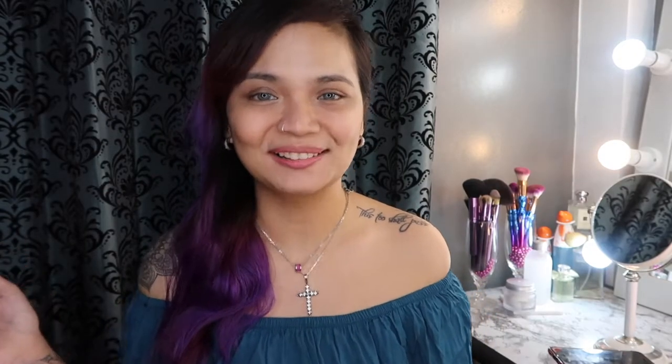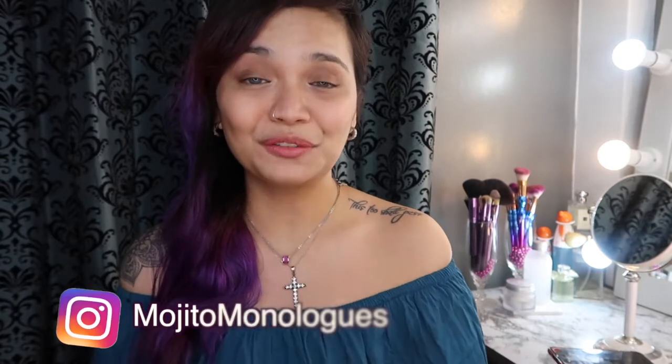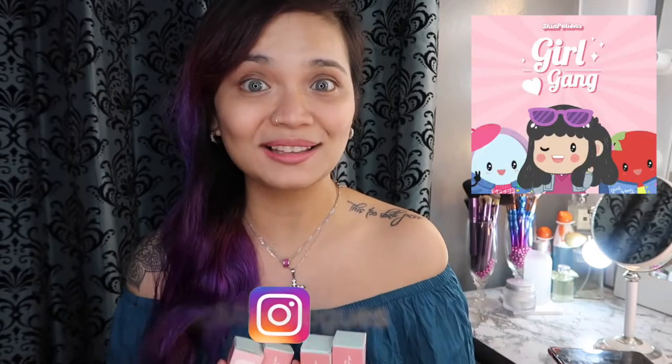Hi there, it's me again, Kay, and welcome back to my channel. So for today's video, we're gonna swatch and try these lipcakes from Skin Potions. And as you all know, if you're following me on Instagram, or if you're following Skin Potions on Instagram, I'm one of their girl gangs.